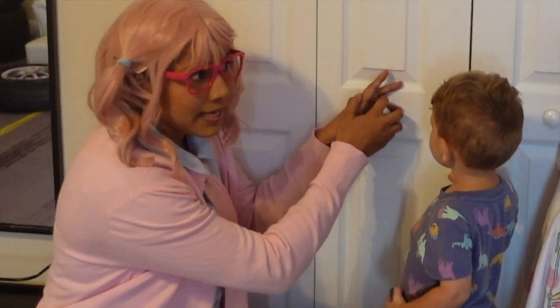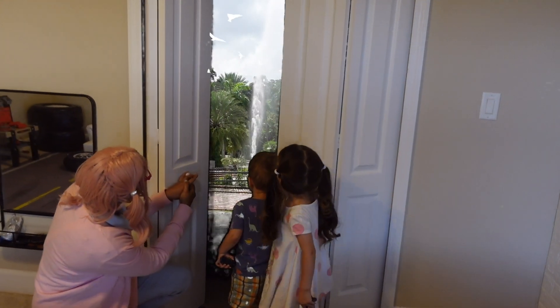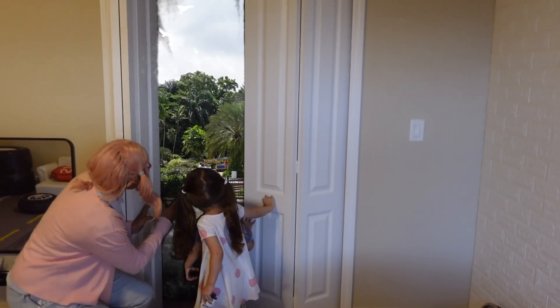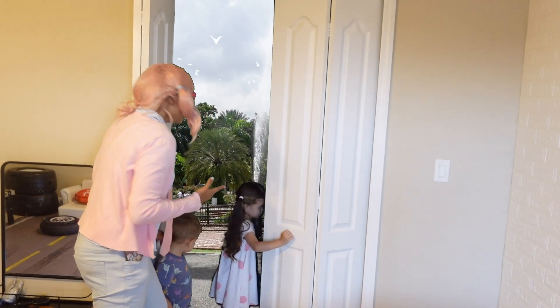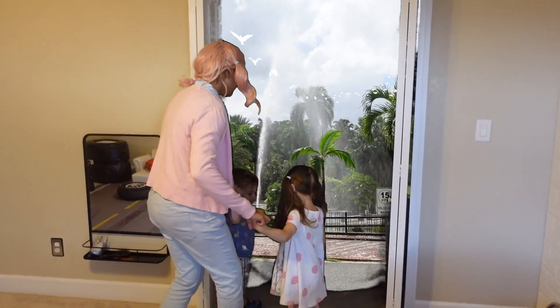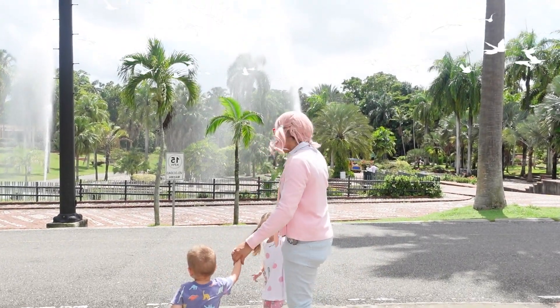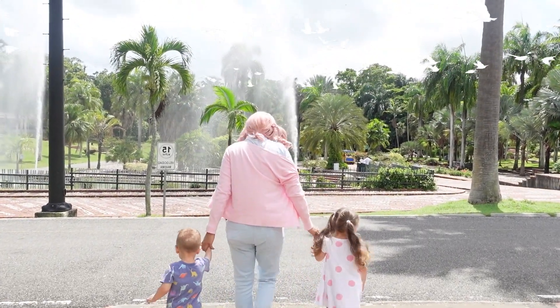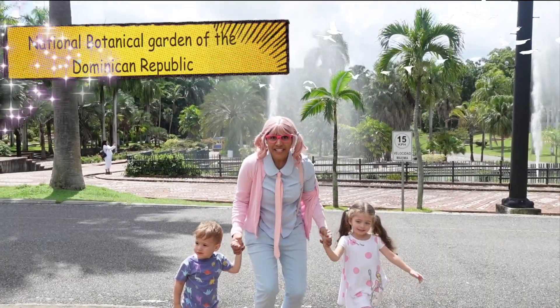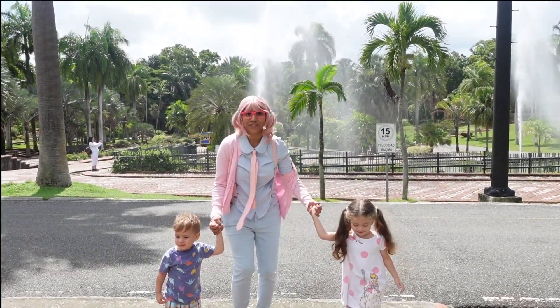The bird is inside the closet. Are you guys ready? Let's go inside — one, two, three. Run! Look at this guys. Wow guys, we are in the botanical garden of the Dominican Republic and we're going to have so much fun.